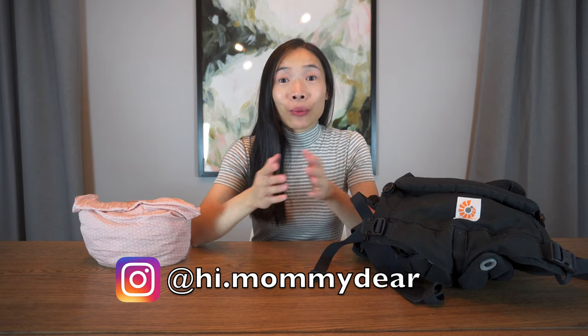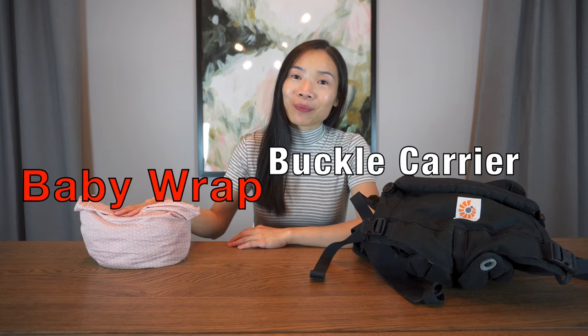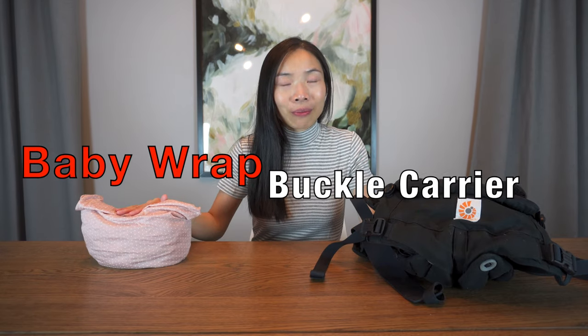Hi, dear fam. I'm Mummy Deer. Welcome back to my channel. We have another comparison video. In today's video, we're going to compare two popular baby carriers: the baby wrap and the structured buckle carrier. Want to know which is worth it? Stick around.